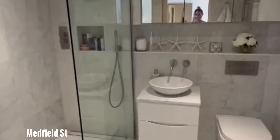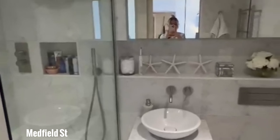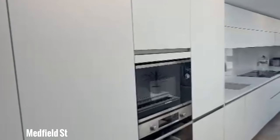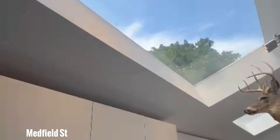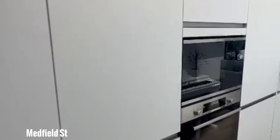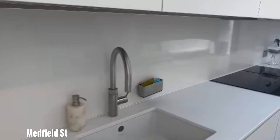Nice and bright — that's the outside. And this is the bathroom. Beautiful — it's a two-piece bathroom with a shower and toilet.